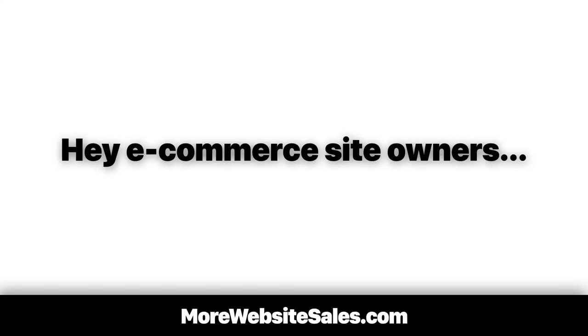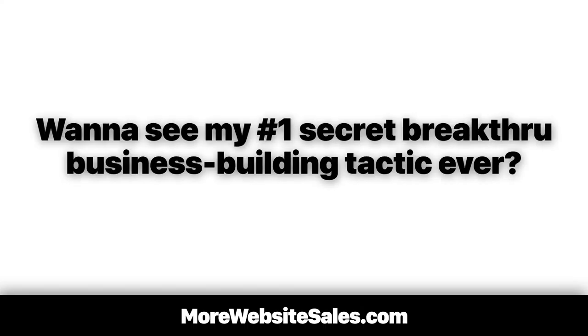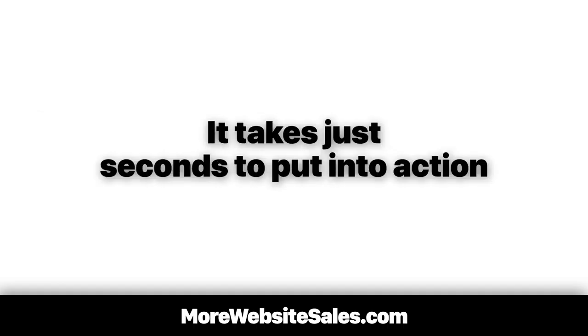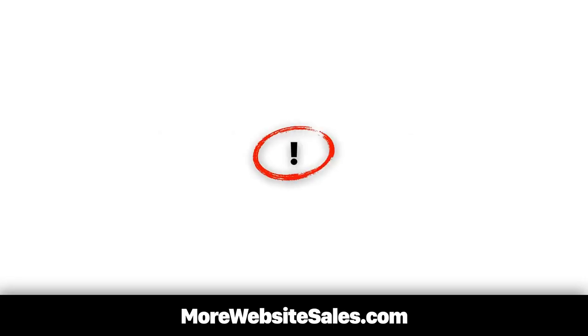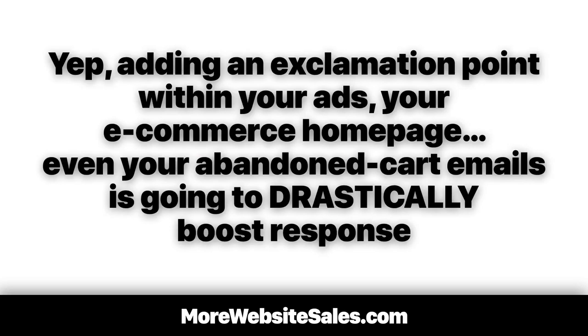Hey, e-commerce site owners. Want to see my number one secret breakthrough business building tactic ever? Don't blink — it takes just seconds to put it into action. Here's the secret: the exclamation point. Adding an exclamation point within your ads, your e-commerce homepage, even your abandoned cart emails is going to drastically boost response.